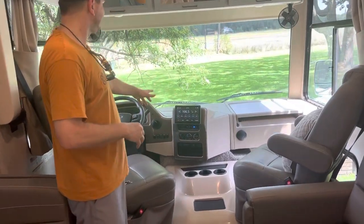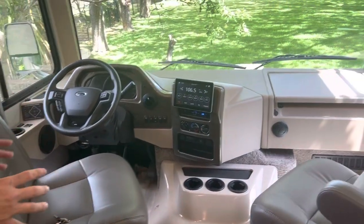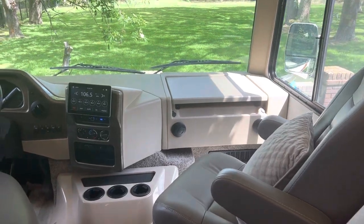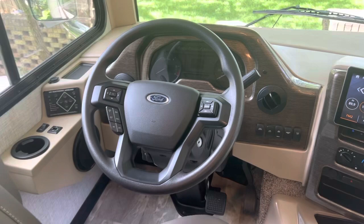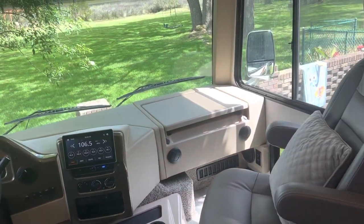Come up front — you can see the touchscreen. Everything in the whole motorhome is available on your cell phone via Bluetooth. There's a panoramic windshield and this modular here. You get the whole view.